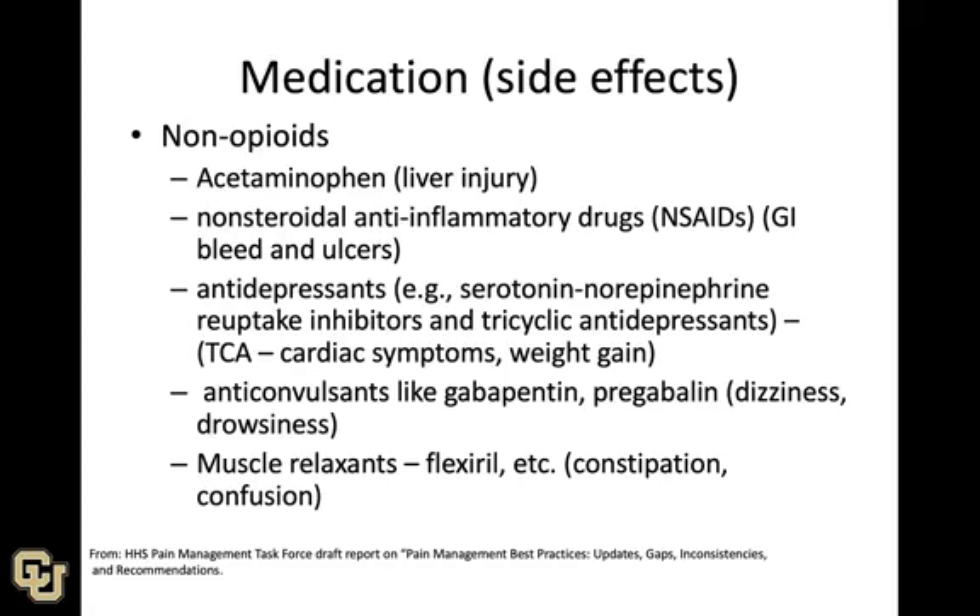Medication is another alternative, with the big disadvantage being the potential for side effects. Non-opioid options include acetaminophen — though too much can lead to liver injury — and non-steroidal anti-inflammatory drugs, which can cause bleeds and ulcers. We also have antidepressants such as SSRIs, SNRIs, and tricyclics, anticonvulsants like gabapentin and pregabalin, and muscle relaxants like Flexeril.